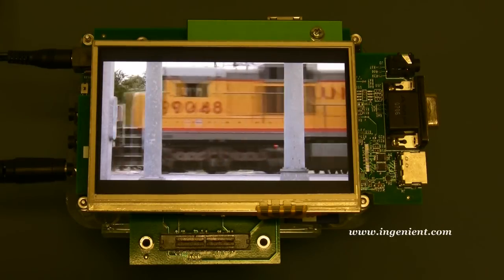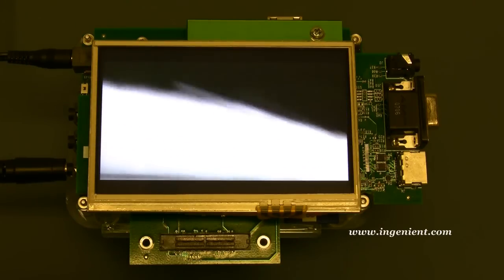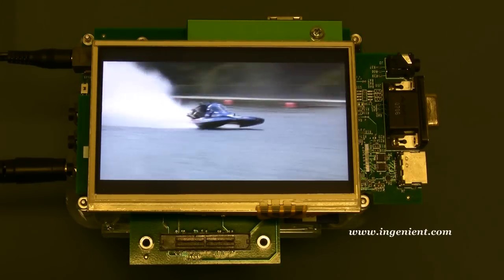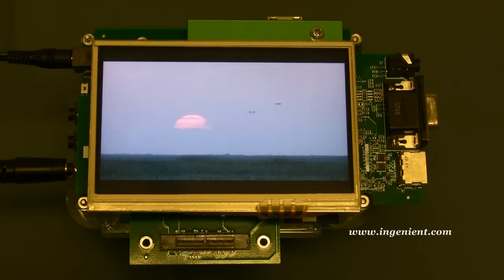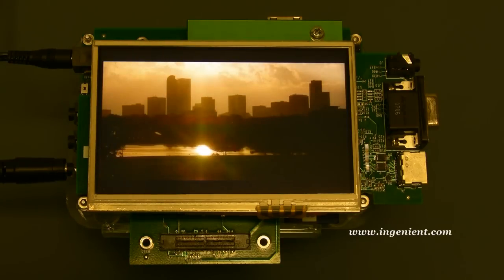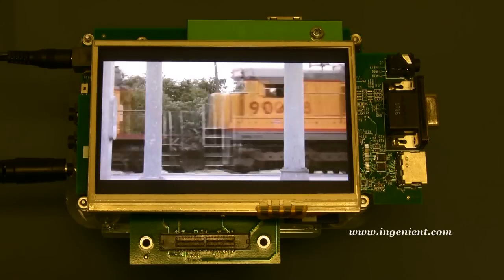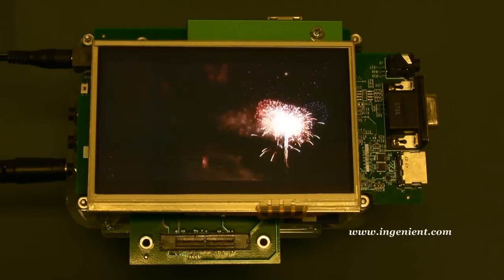Ingenient has significant expertise in embedded multimedia and optimization utilizing hardware accelerators. On the 600 MHz ARM used for this demo, half of its processing power is free for other applications to run simultaneously. It can be used for low-cost applications such as PMP, MID, PND, and DTV receivers.